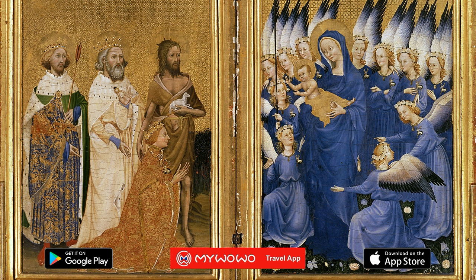As you can see, paintings with gold backgrounds prevail in the first few rooms of the National Gallery. Let me tell you about one of these. It is a jewel dating back to the last few years of the 14th century and has been one of the most precious paintings in England for centuries.